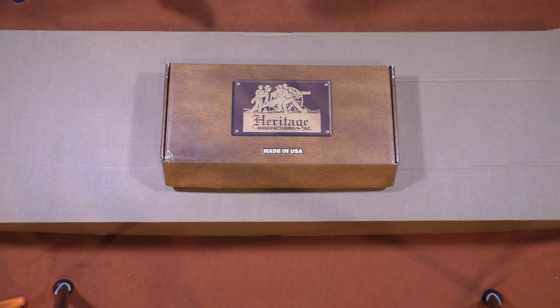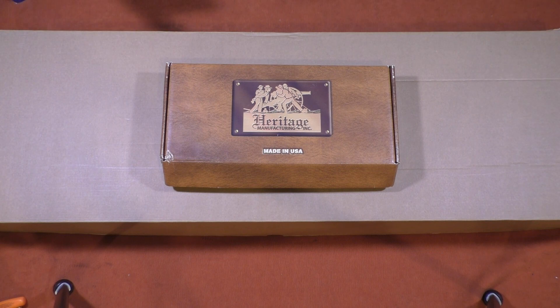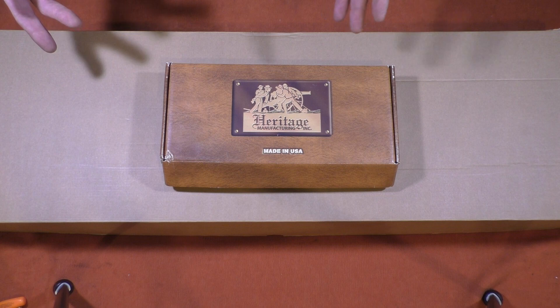This is John from Alloy211. Today's video is not so much on firearms, but a recent experience I had purchasing a few firearms from a retailer that I'd never purchased firearms from before.